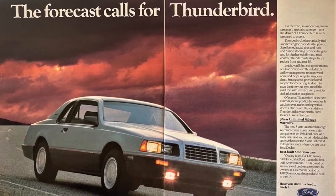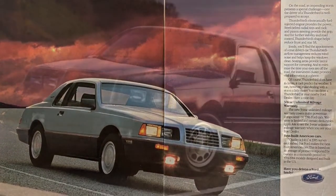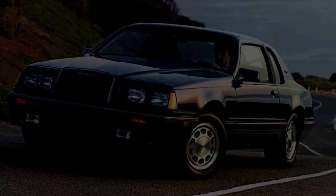In 1986, there were a few changes: the addition of the center high-mount stop lamp, and the Fila edition was discontinued. Sales increased slightly, with 165,000 Thunderbirds sold.